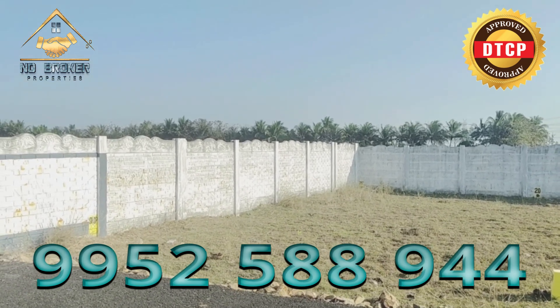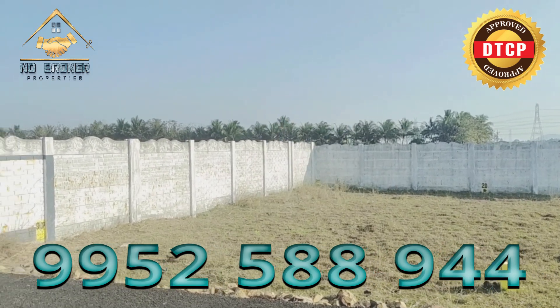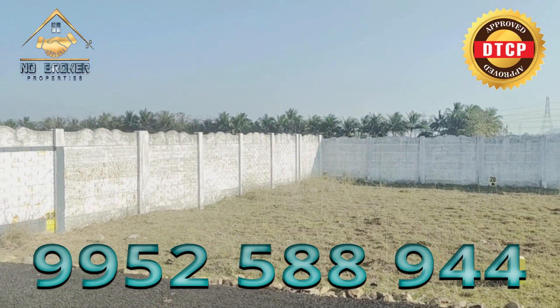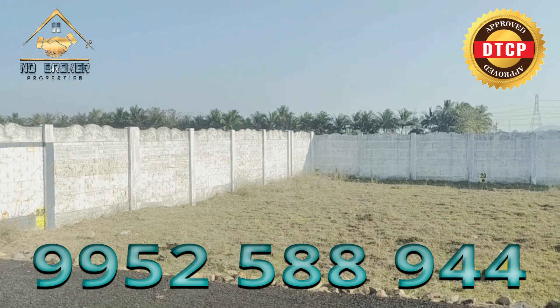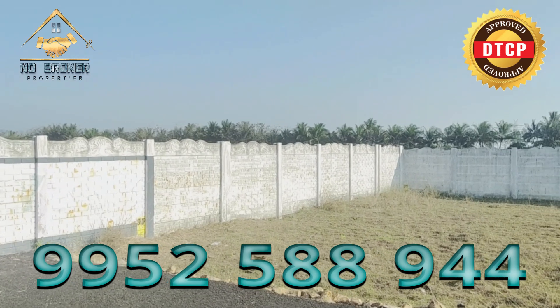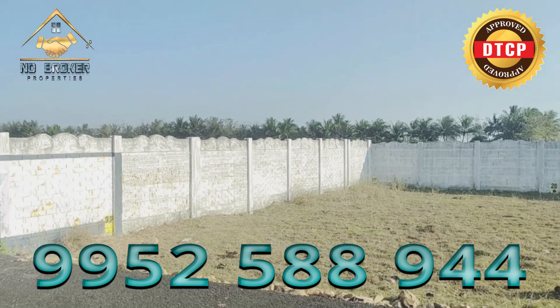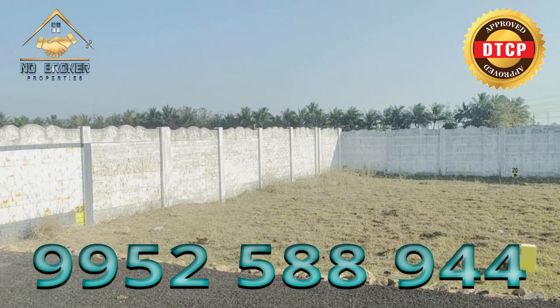This is the last return on investment. This is DTCP approved. You can go to the bank. This is a low budget property and the total budget is 1.50 lakhs for the property.